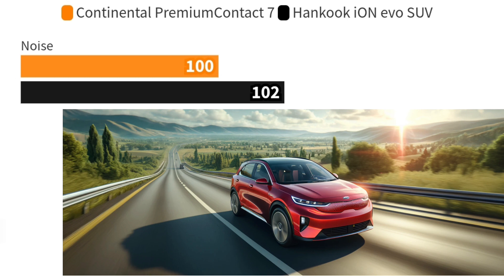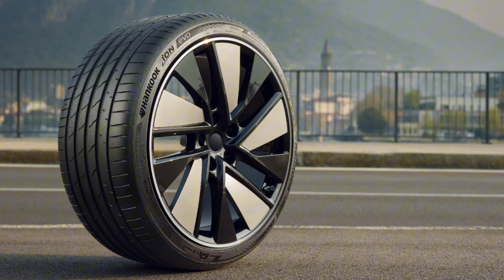When it comes to noise, the Hankook Ion Evo SUV, with its specific foam design, provides a quieter ride, enhancing the peaceful EV driving experience.